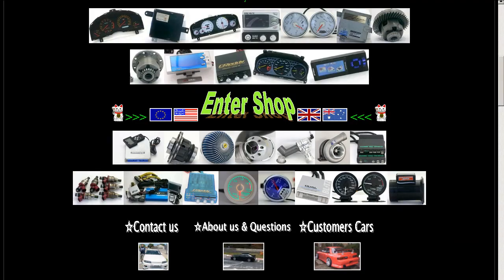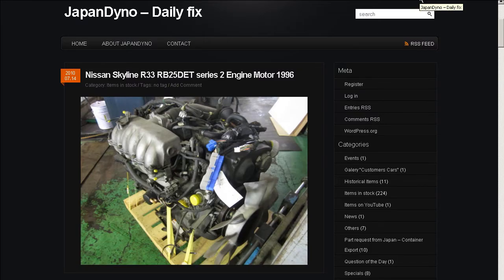In order to serve you better, we have our website at www.japandino.com, as well as our blog — the Japan Dino Daily Fix — where we feature items of special interest. Look forward to seeing you there.